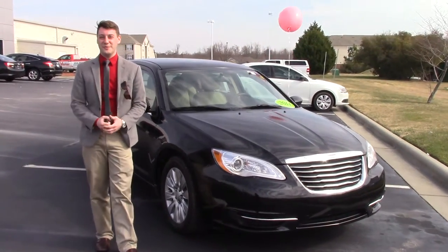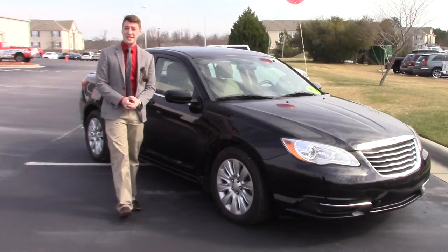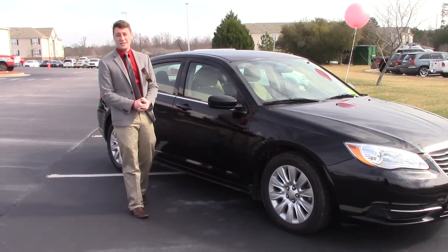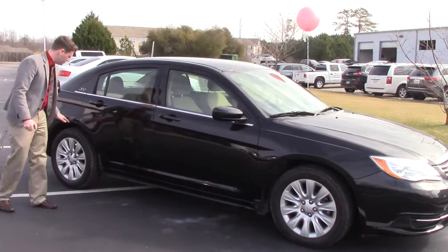Hey guys, this is Reece McGinnis here at Hubert Vester Toyota Wilson and I'm here to show you beautiful stock number TP 3777. It is a 2014 Chrysler 200 in black with beige interior and we've got brand new tires on.